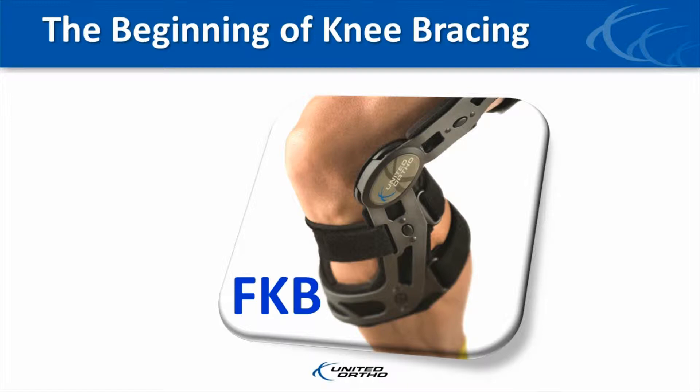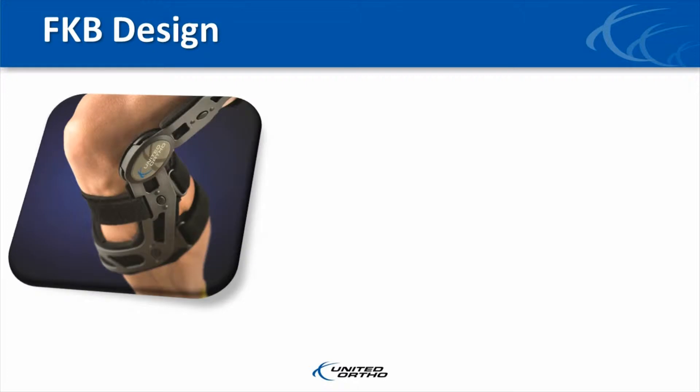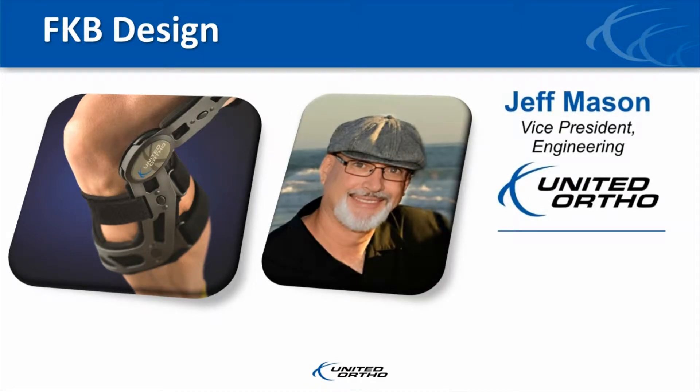United Ortho's FKB meets these needs. When we introduce the brace to people, we like to start by letting them know that Jeff Mason is responsible for the design and manufacturing concepts of the FKB.